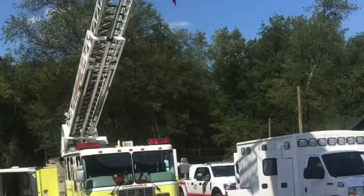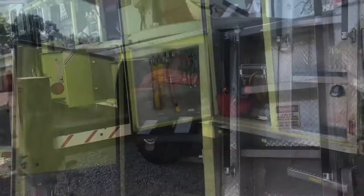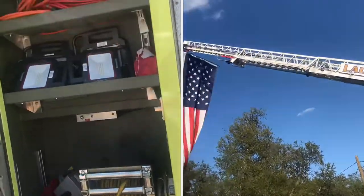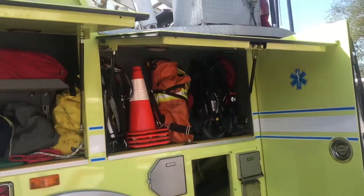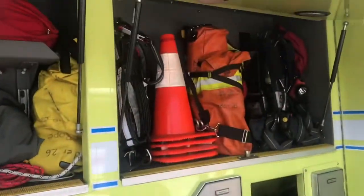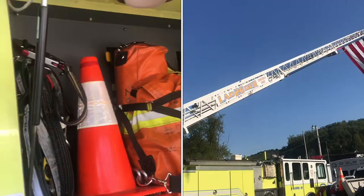So what's the difference between a fire truck and a fire engine? A fire truck has a large ladder that extends up. The fire engine typically has the pumps and usually has ladders that you can pull off and put where you need them. This one has the large extending ladder, so this is a fire truck.